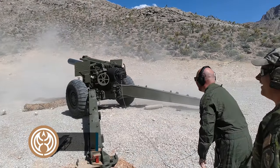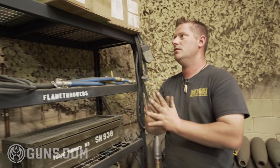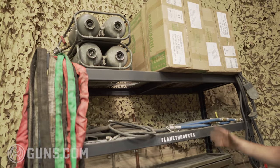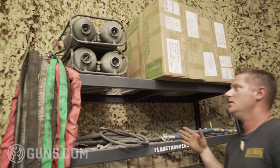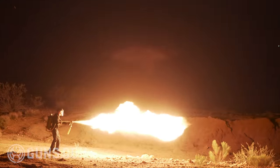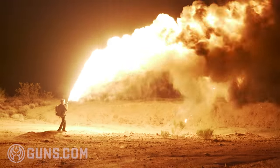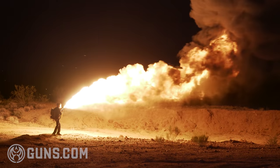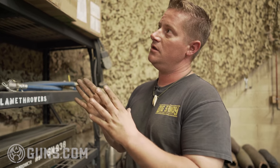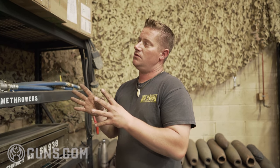Moving over to our specialist weapons — we have several flamethrowers that rent out quite frequently at Battlefield. I would recommend that if you have the chance to join that very small club of people who have shot a flamethrower, you need to go and do that, because getting behind this thing is unexplainable — something I never would have imagined.